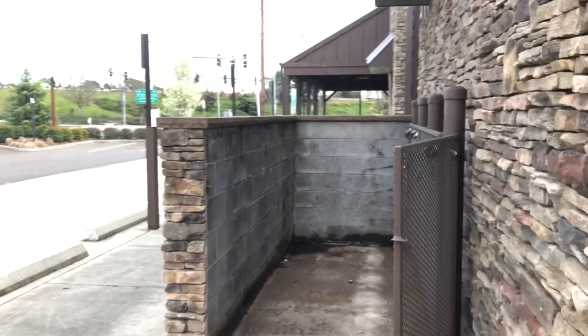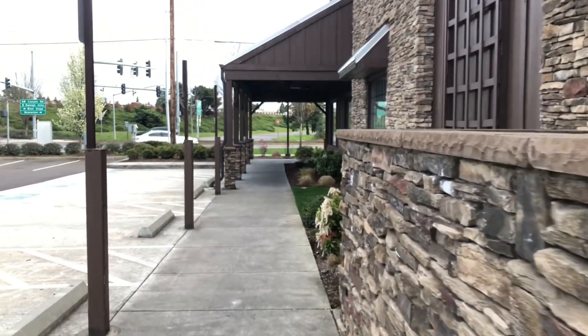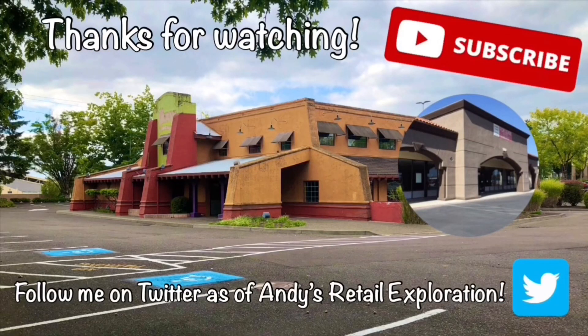Make sure you give it a like, comment, and share. Until next time — peace out, bye!